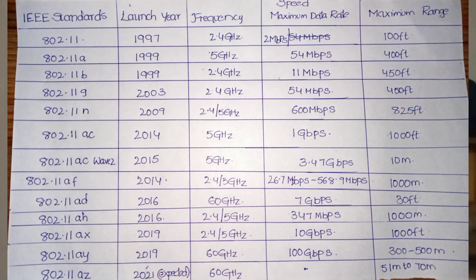So here we have the 802.11 standards: A, B, G, N — these are just generations, similar to how we have 3G and 4G in mobile networks. These are the IEEE 802.11 Wi-Fi standards, and you can see the progression in Mbps across generations.